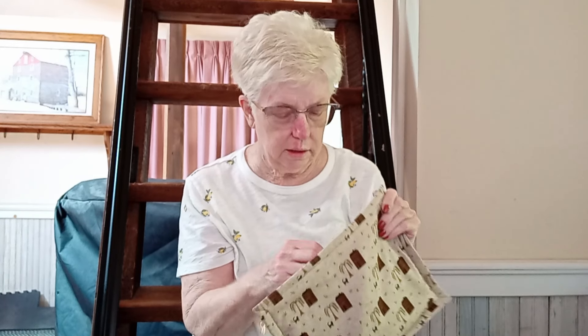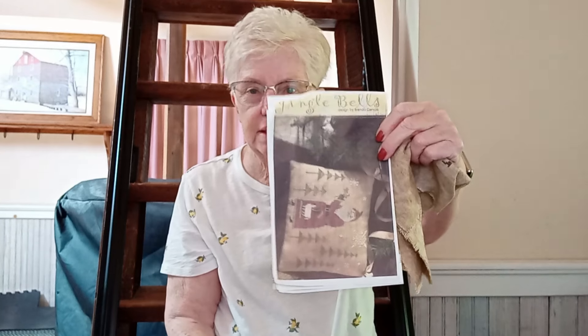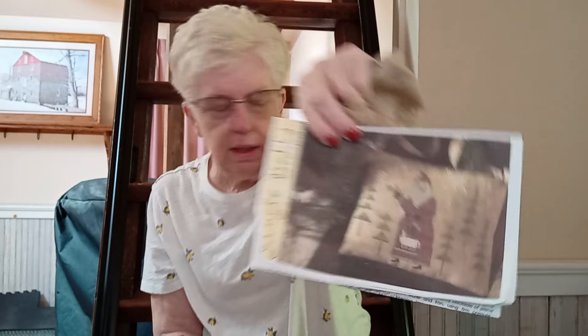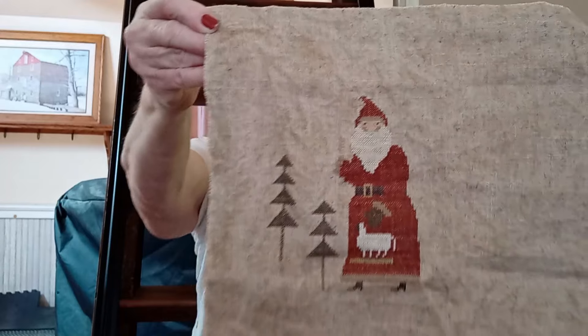I think that is my only full finish, and I have one WIP in my favorite bag. This is a Brenda Gervais — it's called 'Jingle Bells.' I just felt like doing this, you know, you just get in the mood. I just don't really stitch in season. Sometimes I do, but I just picked up something and this is what I picked up.